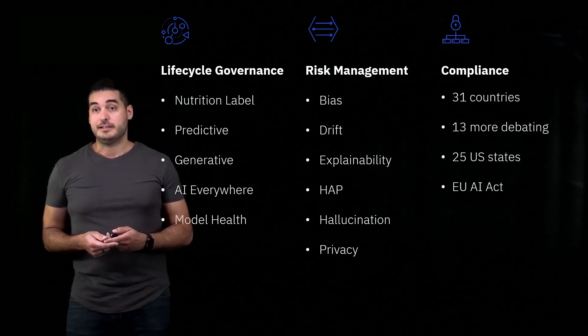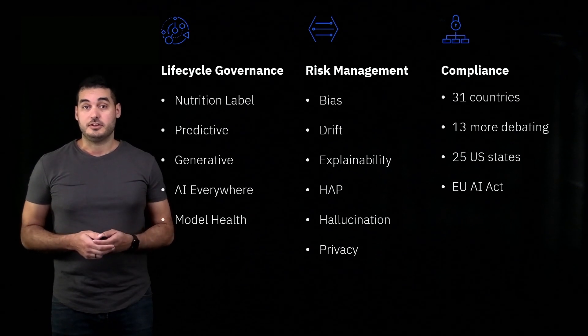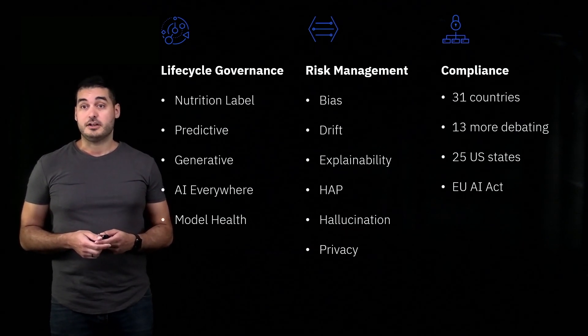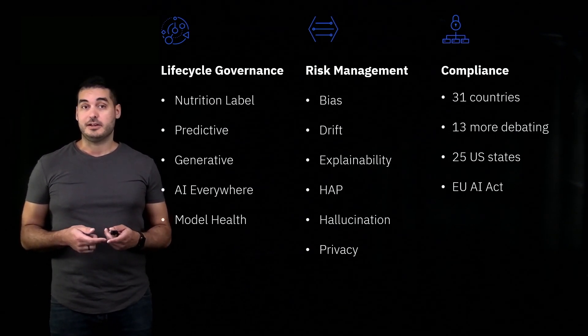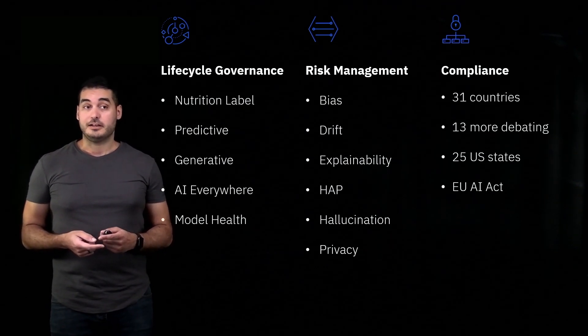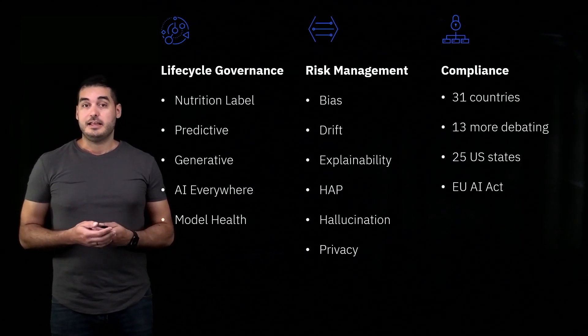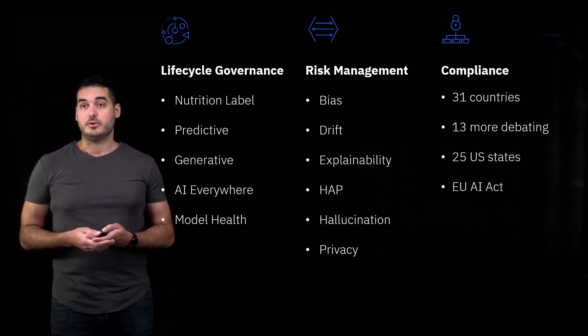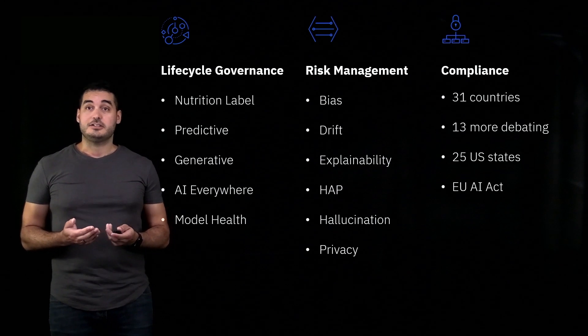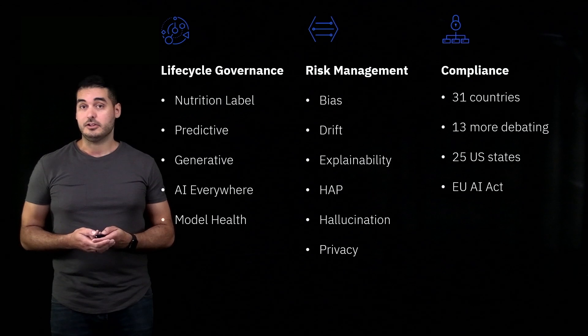For regulatory compliance, this is something that's emerging very rapidly. Over 30 countries have enacted some kind of AI regulation and many more are debating it. One of the key regulations that has been released is the EU AI Act, which is going to be a standard for a lot of other regulations going forward. We're also seeing regulations at the state level, with over 25 US states having already enacted some kind of AI regulation.